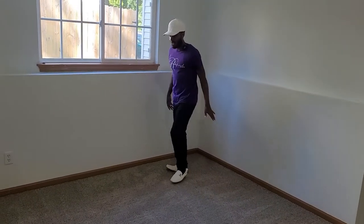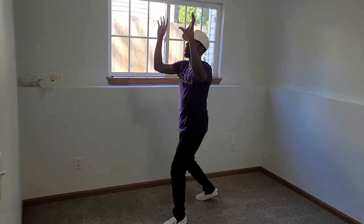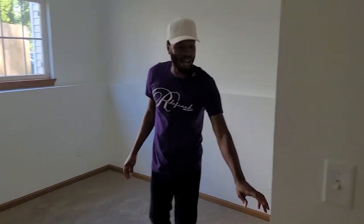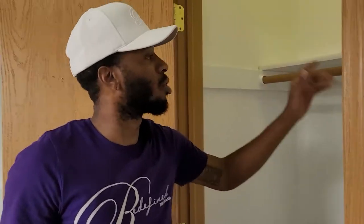You can go queen size bed right here, mount the TV right there — that's what I'm doing. Queen size bed there, TV mounted, put two end tables, put the dresser right here. Closet space is just about average, but I'm getting the kit from Ace Hardware or Home Depot. Set the kit up and it's going to have way more space — you're going to be able to separate everything: shirts, shorts, all that stuff.